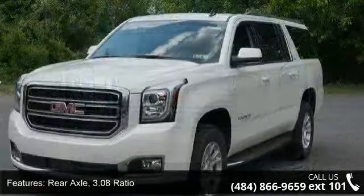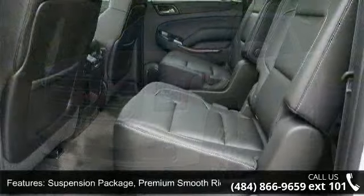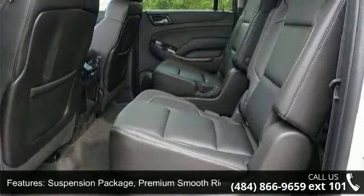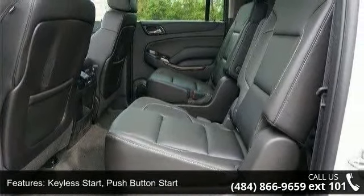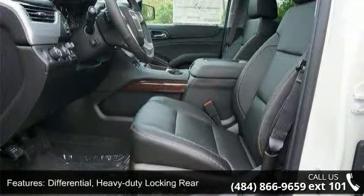Some of the top features included with this vehicle are: rear axle 3.08 ratio, suspension package with premium smooth ride, keyless push button start, heavy duty locking rear differential, and a 150 amp alternator.